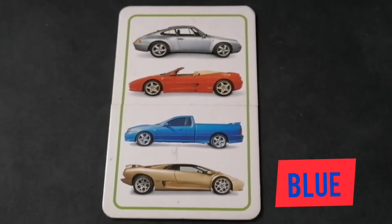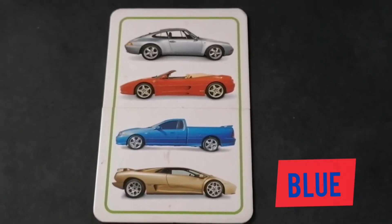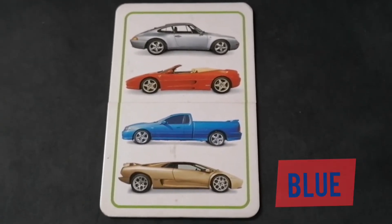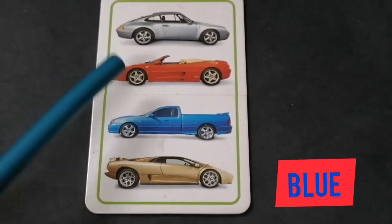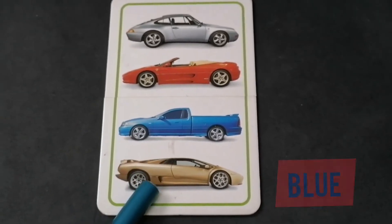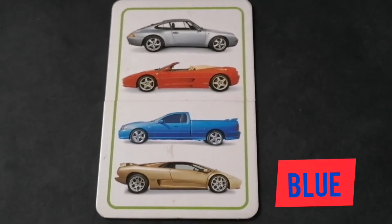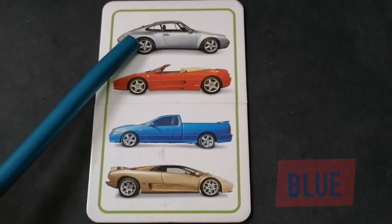Hello! Let's learn about the blue color. Here we have a card. How many cards do we have on this card? Can you count with me? Count with me now: one, two, three, four. There are four cards, and now I'm going to tell you which one is the blue card.